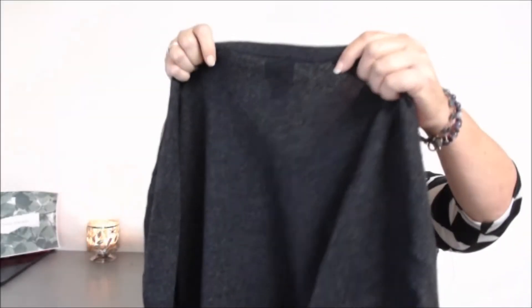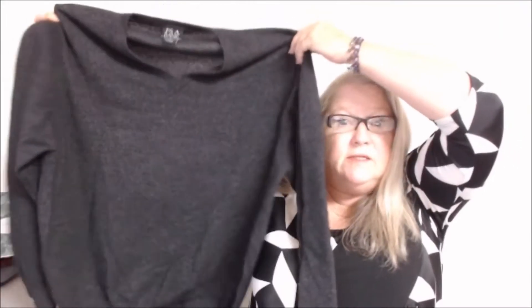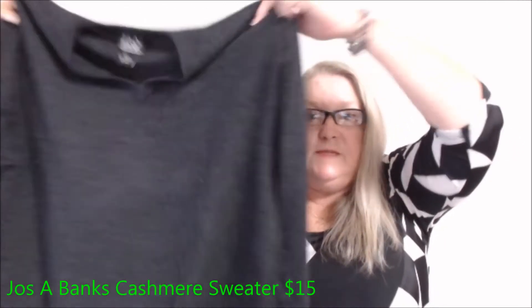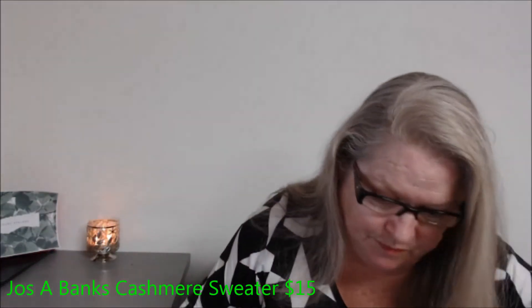First item is Jos. A. Bank, size large — it's 100% cashmere, a nice gray cashmere sweater. Yes please — anything cashmere, right? They wrap it up in a burrito.